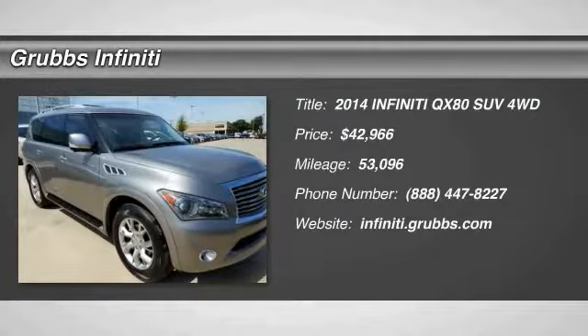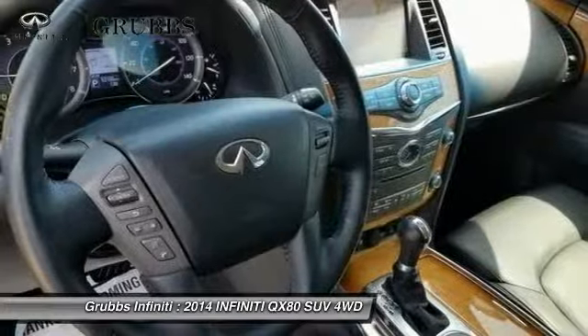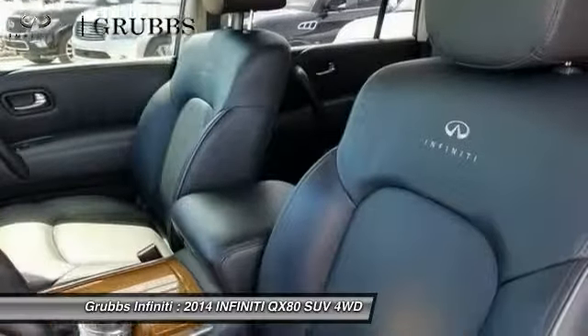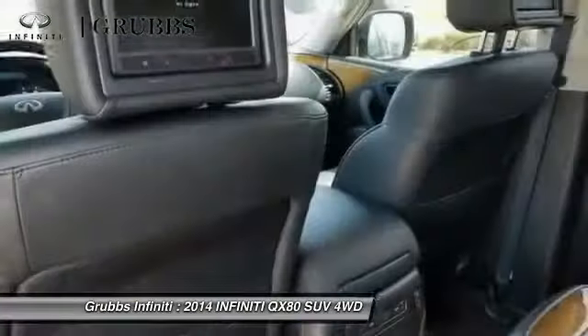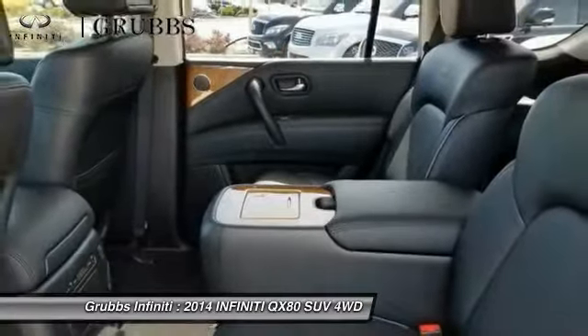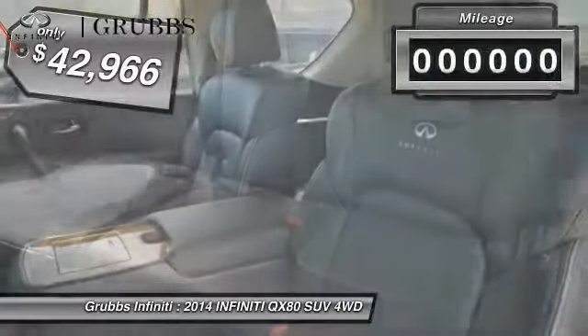2014 Infiniti QX80. If you are in the market for a full-size luxury SUV with all the latest technology to make driving easier, look no further than the Infiniti QX80. It packs a strong engine, excellent manners, and a well-equipped cabin. The QX80 is the most fuel efficient of its kind and is priced below $45,000.